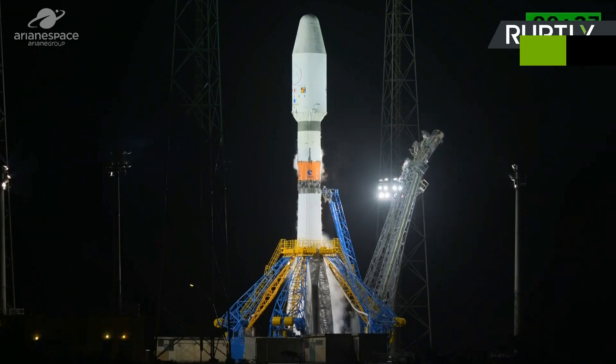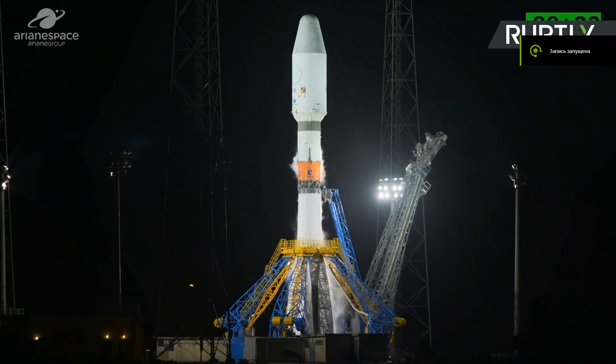Séquence d'allumage lanceur. We're ready to go, we're going to cut away. You'll hear the DDO call out the final countdown. Enjoy the launch.